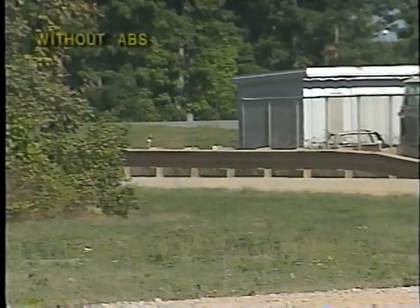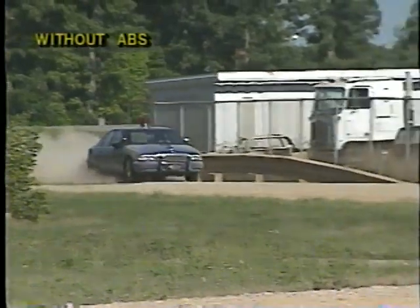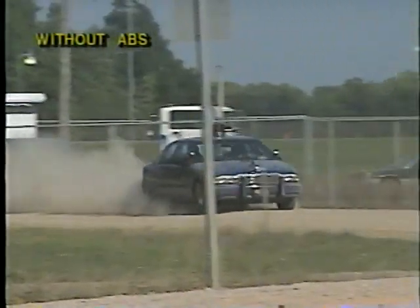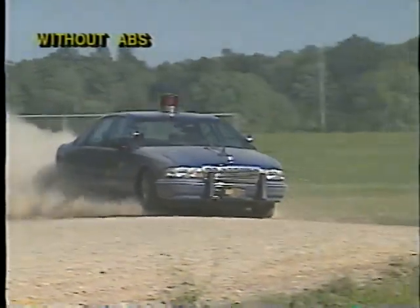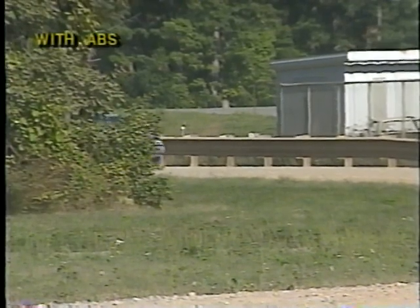Here is a similar situation faced by officers in rural communities: stopping on a gravel surface from a speed of 60 miles per hour without ABS, and now with ABS.